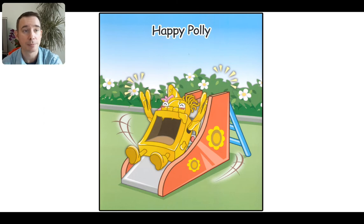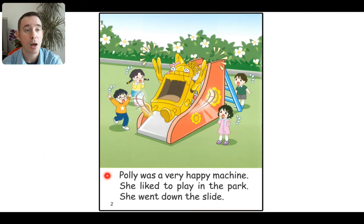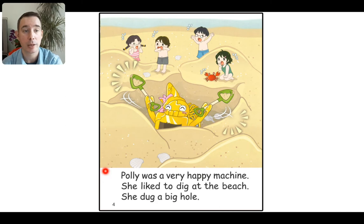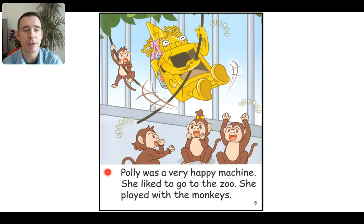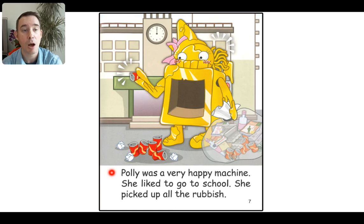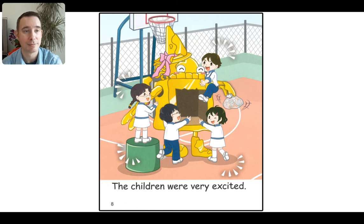Ready? Happy Polly. Polly was a very happy machine. She liked to play in the park. She went down the slide. Polly was a very happy machine. She liked to swim in the pool. She jumped in the water. Polly was a very happy machine. She liked to dig at the beach. She dug a big hole. Polly was a very happy machine. She liked to go to the zoo. She played with the monkeys. Polly was a very happy machine. She liked to go to the pet shop. She scared the fish. Polly was a very happy machine. She liked to go to school. She picked up all the rubbish. The children were very excited. The end.